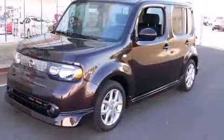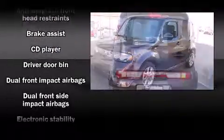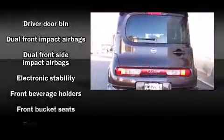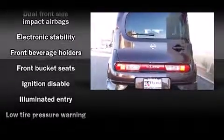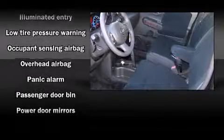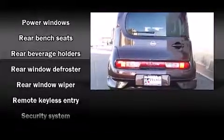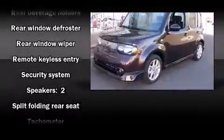Nissan ensures the safety and security of its passengers with equipment such as dual front impact airbags, front side impact airbags, traction control, brake assist, anti-whiplash front head restraints, a security system, and ABS brakes. Various mechanical systems are monitored by electronic stability control, keeping you on your intended path.